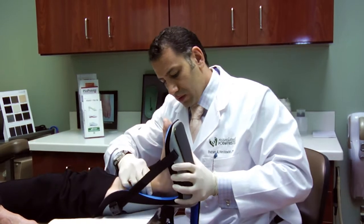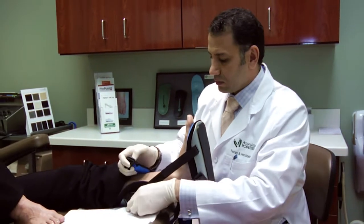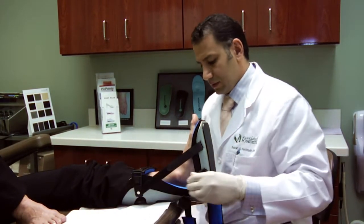We always start with conservative treatment first — stretching, anti-inflammatory injections, physical therapy. We use something called a night splint that will stretch the plantar fascial ligament in the evening, usually before bedtime. We also use orthotics.